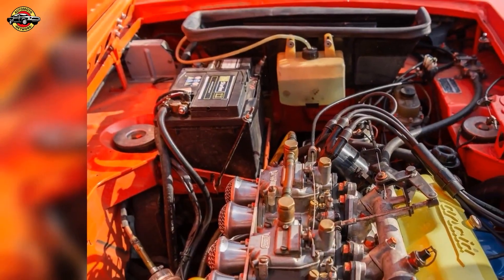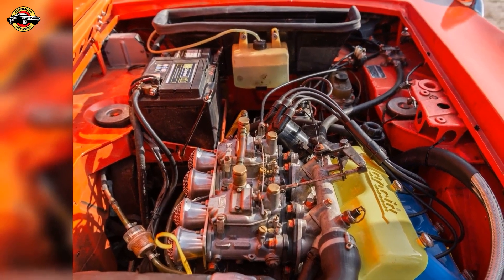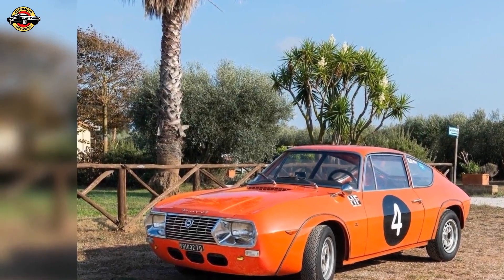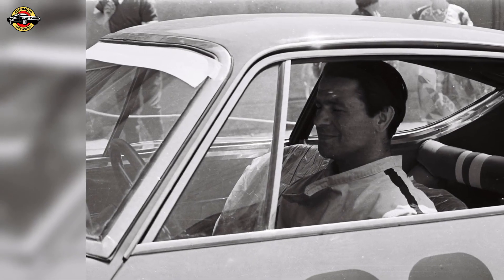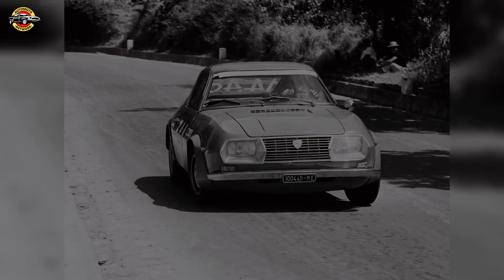In the late 1960s, Lancia Racing Director Cesare Fiorio commissioned the creation of special Zagato-built Lancia Fulvias, birthing a legend: the Fulvia Sport 1.3 Competizione. Crafted from a 1300cc 4V engine with an aluminum alloy body, the Zagato Fulvia Sport 1.3 Competizione embodied power, agility, and Italian style — an icon in hill climbs, rallies, and endurance races.